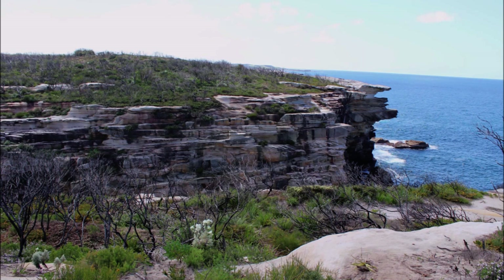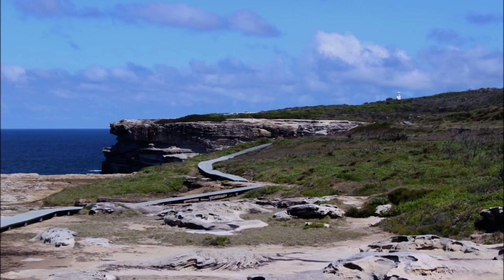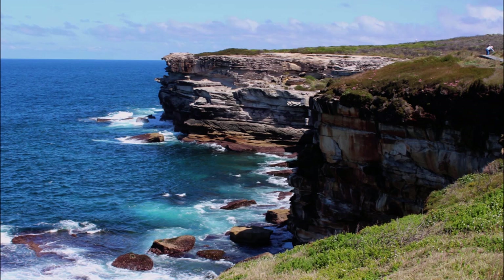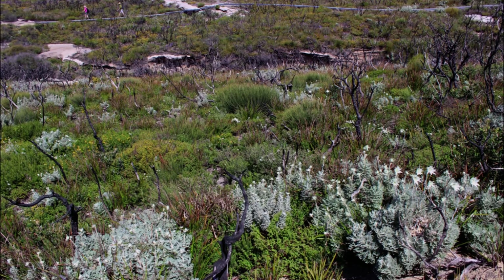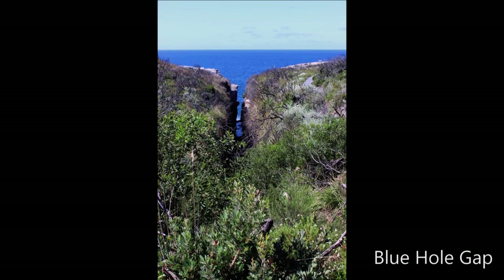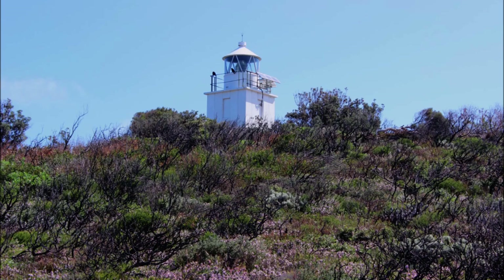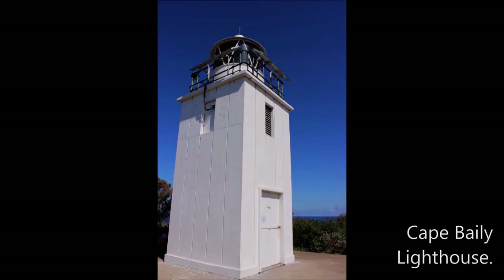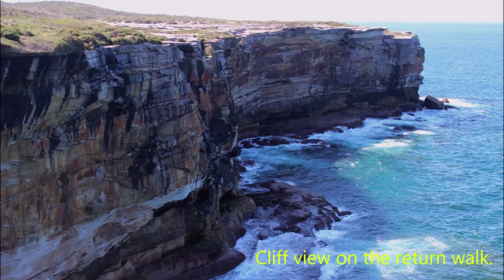The boardwalk follows the coastal cliff. There are a lot of wildflowers at this springtime. This is Blue Hole Gap. We are approaching Cape Bailey Lighthouse. Cape Bailey Lighthouse Panorama. The cliff view on the return walk.